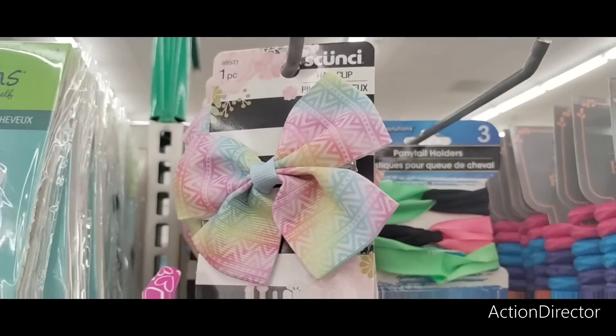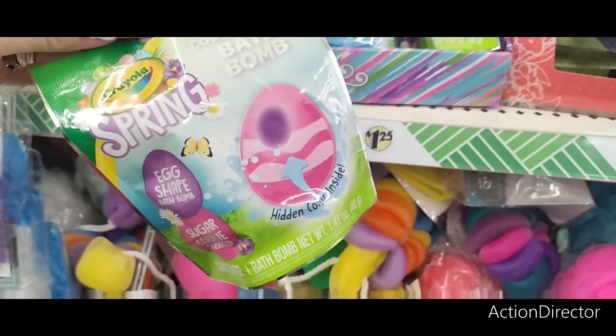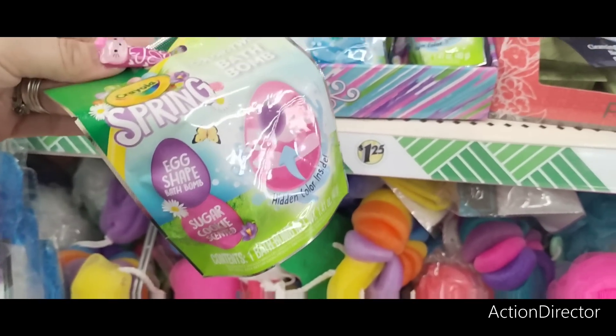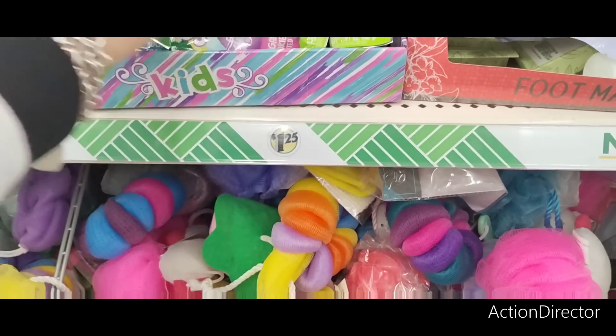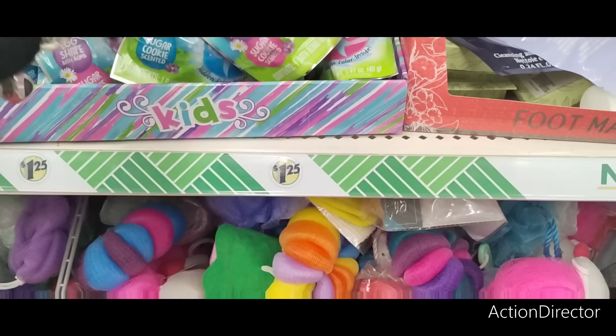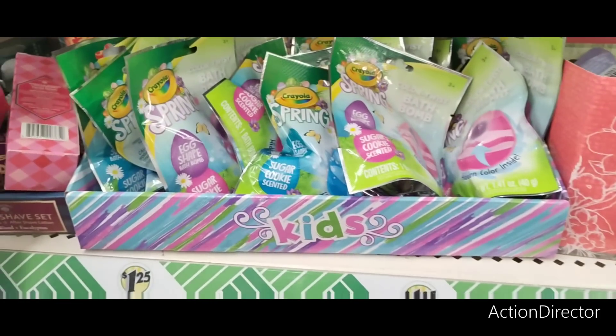These spring color twist bath bombs are so Easter-y and cute. They're egg-shaped, sugar cookie scented, with a hidden color inside — like a surprise. They come in different colors and are great for Easter basket stuffers.